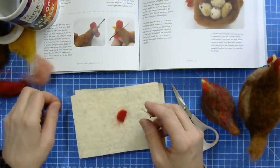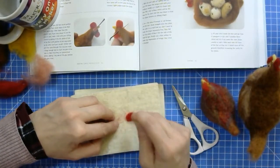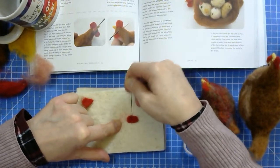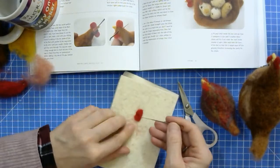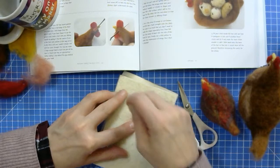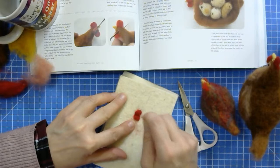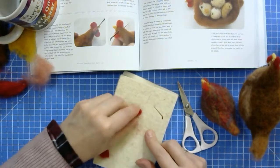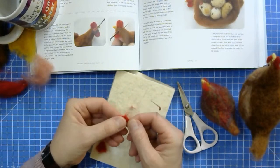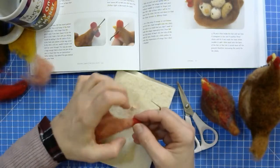So I'm cutting this in half — one half will be the comb, one half will be the wattle. I'm going to use this for my wattle first: I'm going to felt it into more of an oblong shape, almost like a figure eight, by tucking the middle bits in and stabbing sideways into the shape. Then I'm going to use this first and attach it to the neck of my chicken, by stabbing into that middle part of the felt piece.